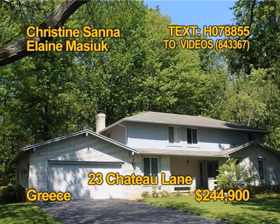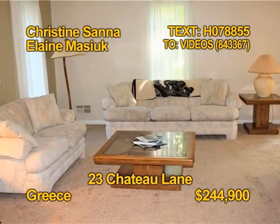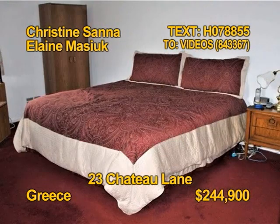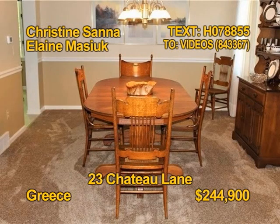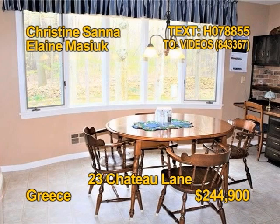If you'd like to entertain, you have to see this custom-built Greece Colonial. Five bedrooms, three full baths, over 2,600 square feet of family space on a .63-acre wooded cul-de-sac lot. All appliances stay, even the washer-dryer. There's fresh paint in and out, plus new carpeting and a home warranty. Get all the details from Christine Sanna and Elaine Masiuk.